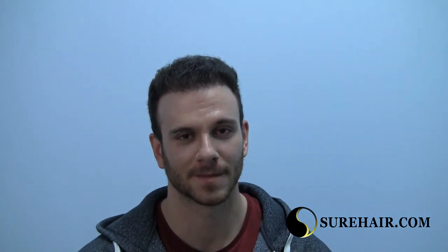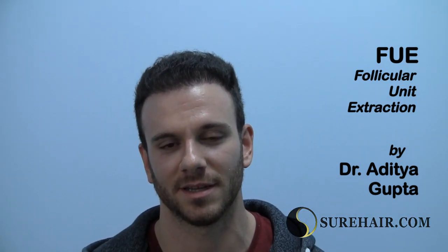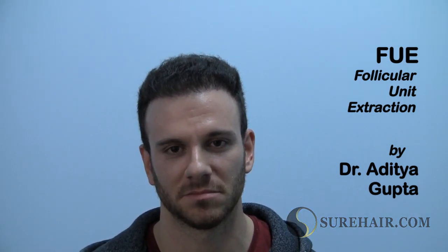Would you recommend this to anybody else who is thinking about a hair transplant? Yeah, anyone looking for a good result at a pretty affordable price, I would definitely recommend going to Dr. Gupta. And if you're thinking about a hair transplant, just go for it? I would say so. I think you have to do your due diligence, do your research and see what's available out there, but overall it's a good thing to go for.